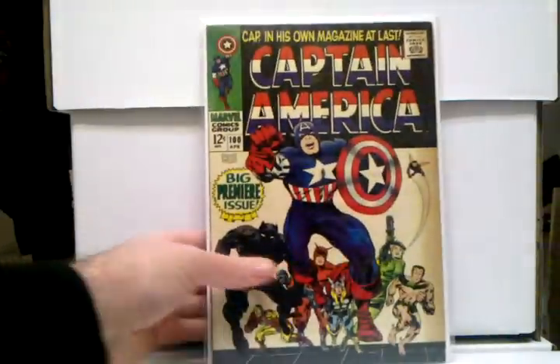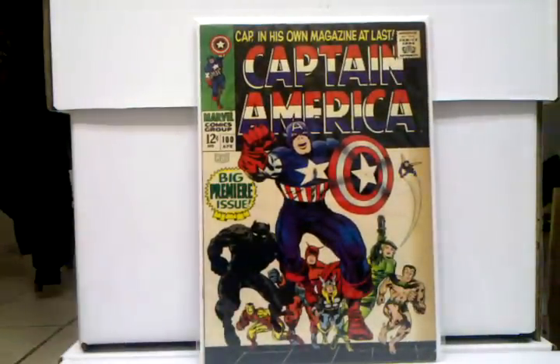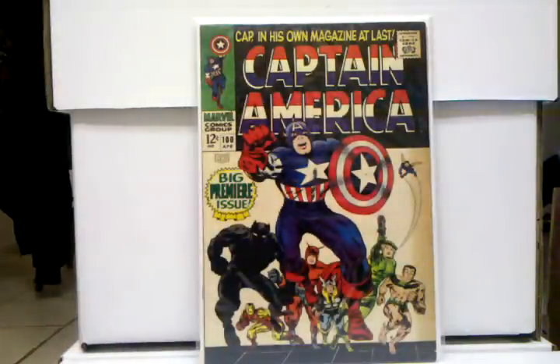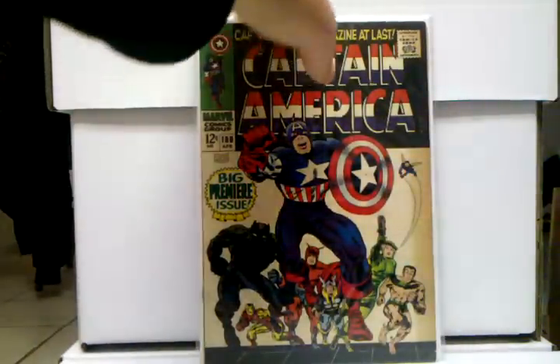And Captain America 100. Dude, I'm so glad I got this book. This is another one of those books where I was just like, eh, I'm never gonna be able to get that book, it's too expensive — and I got it for a great deal. This book is in such a high grade, and I'm so happy to have this.